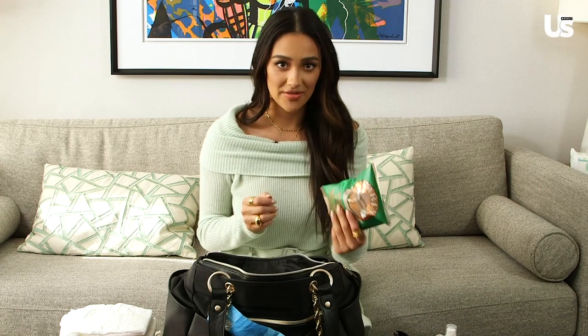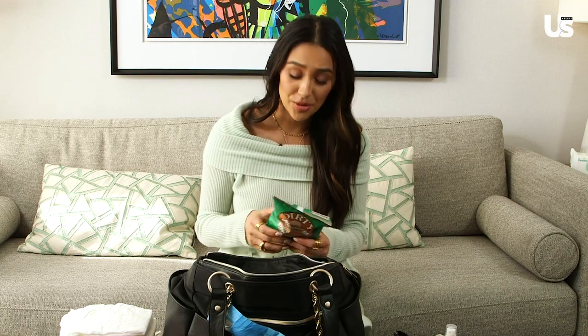Snacks. On the go, you need to have snacks. You never know where you're going to be able to stop and you have to eat yourself, too. You have to eat yourself.